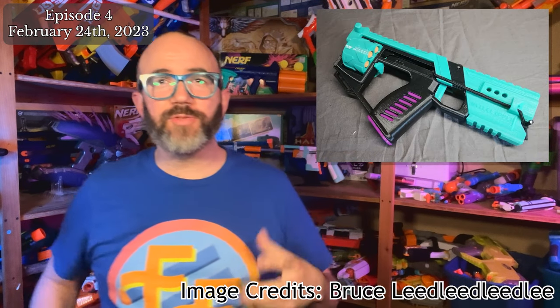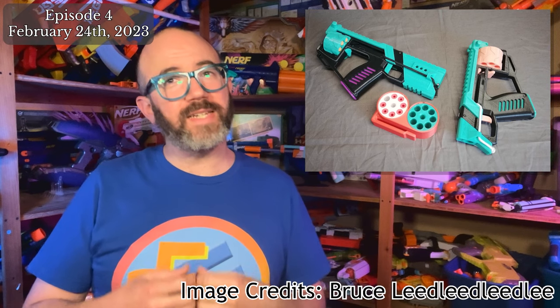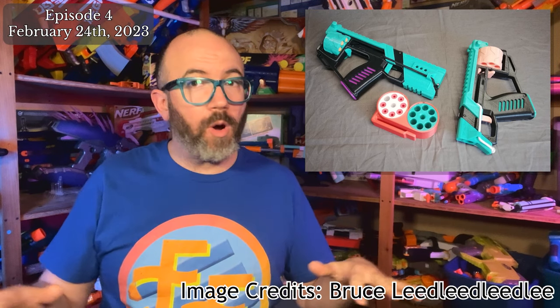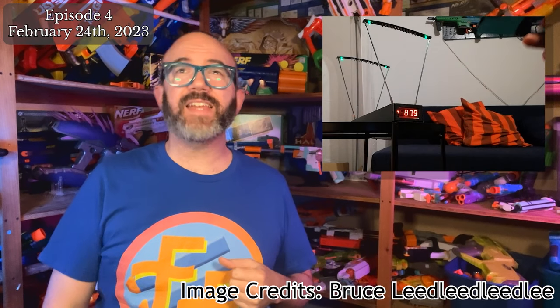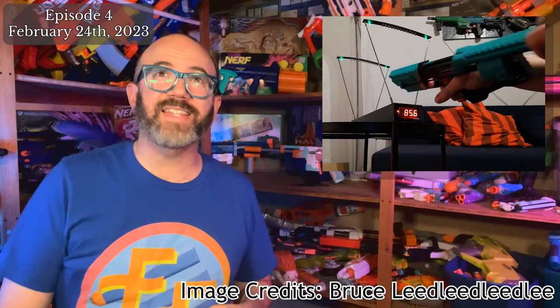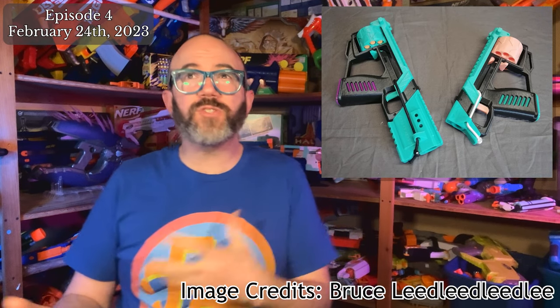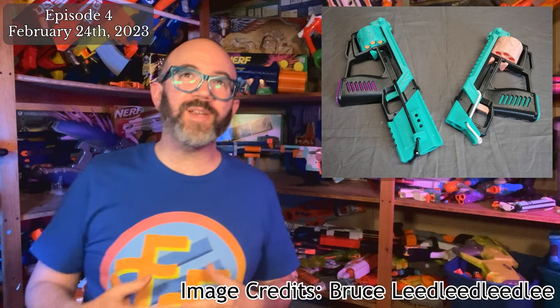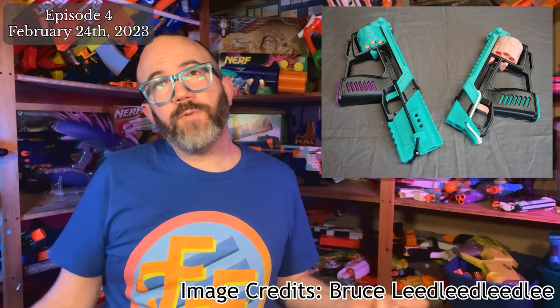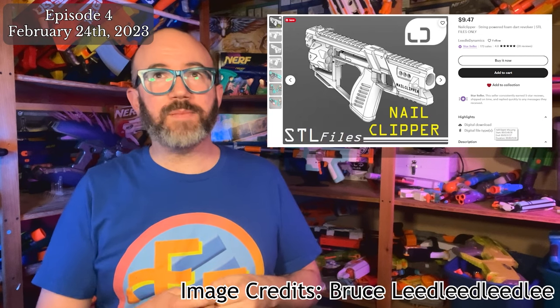On Reddit, Bruce Lee announced the Nail Clipper, a 3D printable bullpup revolver stringer. Sporting replaceable cylinders, picatinny rail, and a printable holder for two additional cylinders, the Nail Clipper requires no hardware to build, and reviews are already indicating it's a great beginner project. Bruce suggests the blaster can achieve 80 to 90 feet per second, but stringers can vary widely. STL files are available for $10 from the Lidl Dynamics Etsy page.